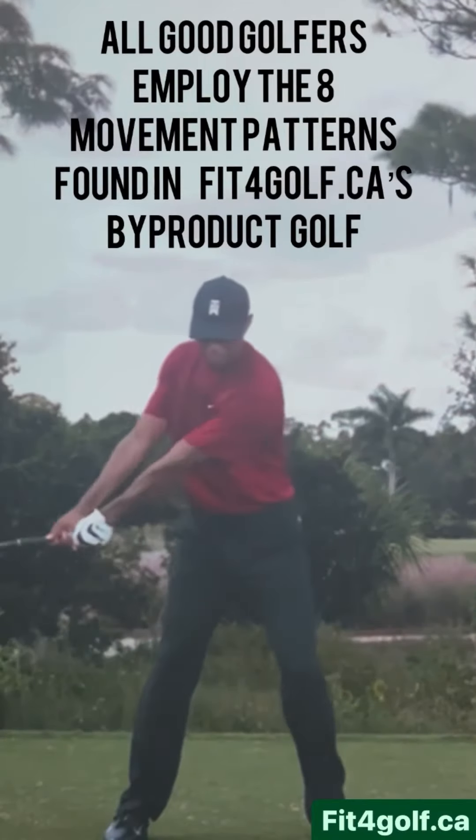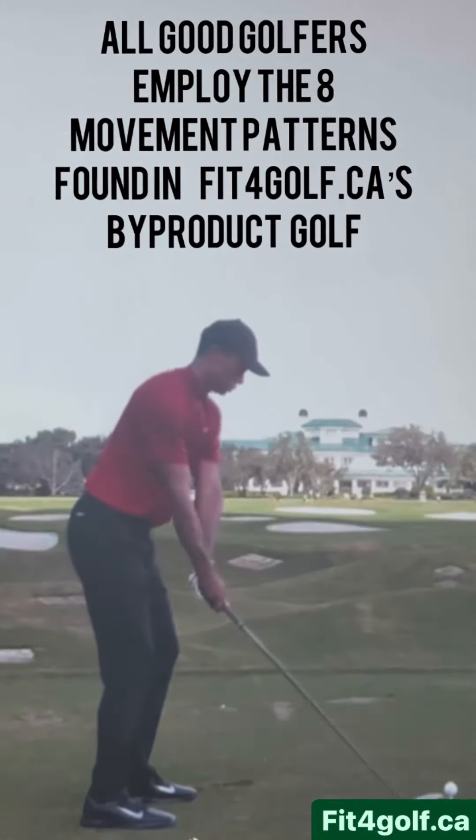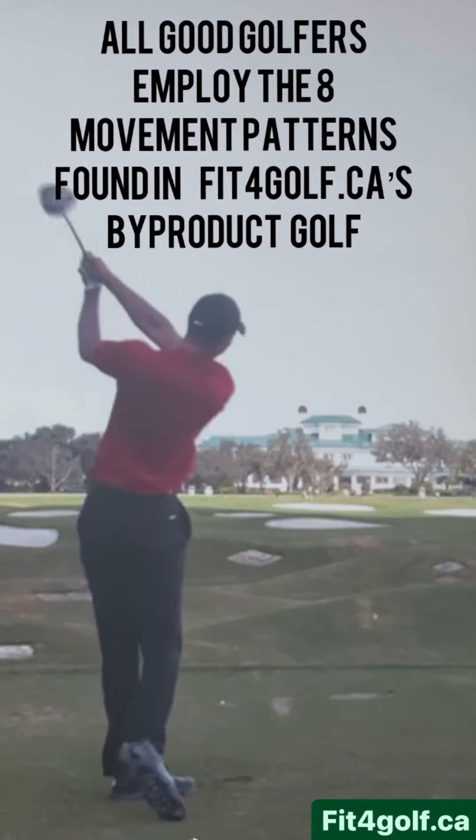The eight movement patterns of By-Product Golf are present in every shot a golfer can make. Using these patterns will take your game to a new level of ball striking, but most of all, a new level of fun.